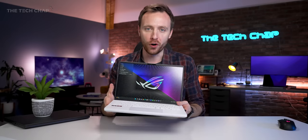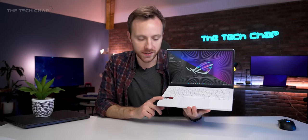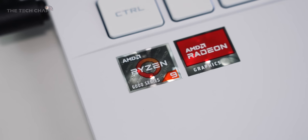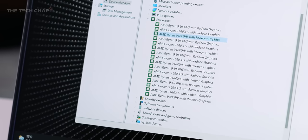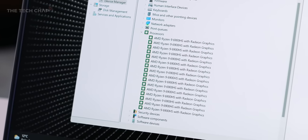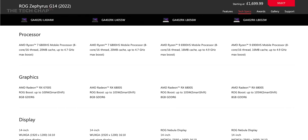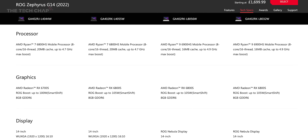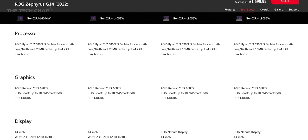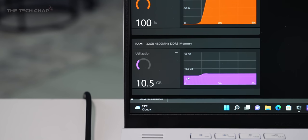So if all that is not reason enough to upgrade, the big news — the headline really — with the G14 is what's going on on the inside. We've got these two AMD stickers: there's not an Intel Core or an RTX in sight. We're full AMD here, and you can get this with either a Ryzen 6800HS or 6900HS — both 8-core, 16-thread chips — and also either a Radeon RX 6700S or 6800S graphics card. This is all new hardware for 2022, paired with up to 32 gigs of DDR5 RAM and a terabyte of SSD storage.